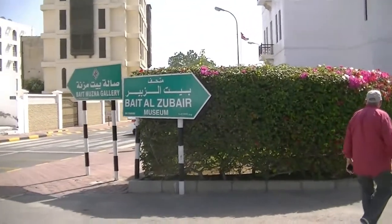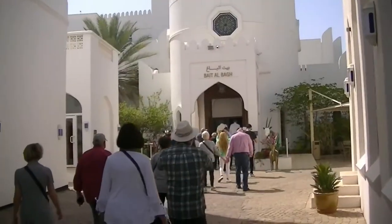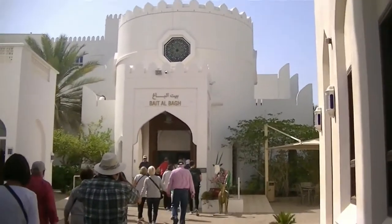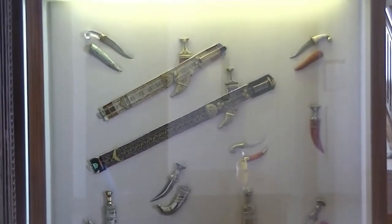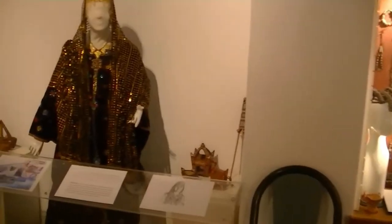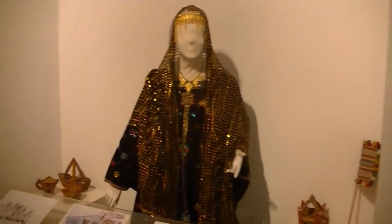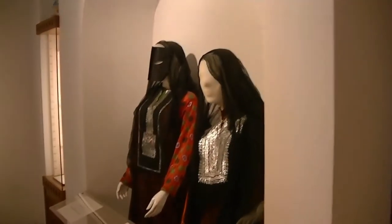Going into the museum here in Muscat. I didn't see any signs and everybody else was until they yelled at me.